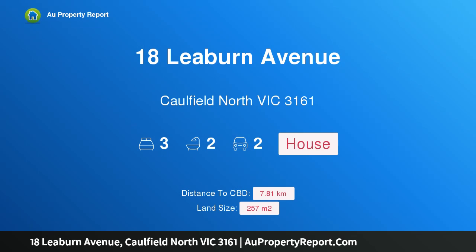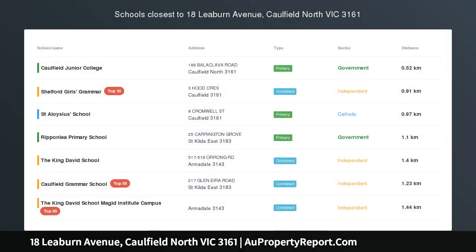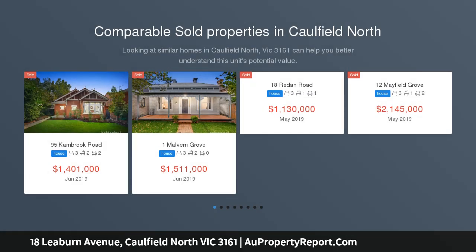Hi, I am glad to introduce property 18 Leeburn Avenue, Paulfield North, Victoria 3161. Unique single level with unlimited potential. Start amongst the million dollar mansions — downsizing the location you've always loved, find investment value at this invaluable address.